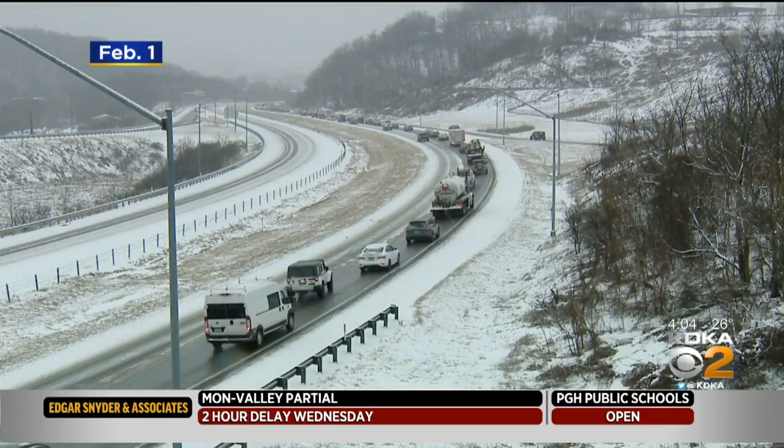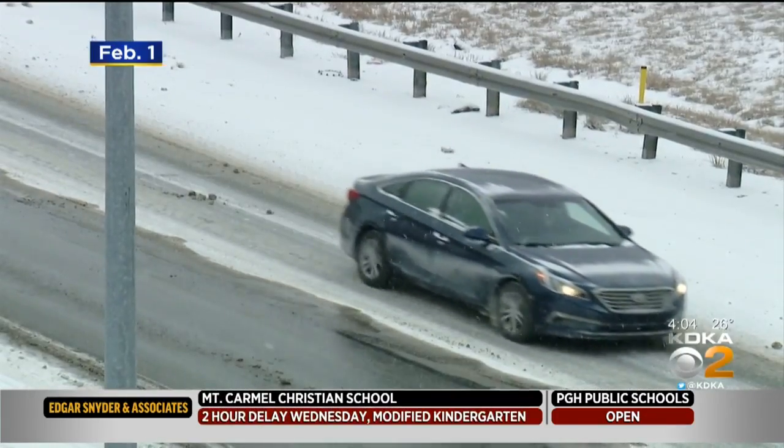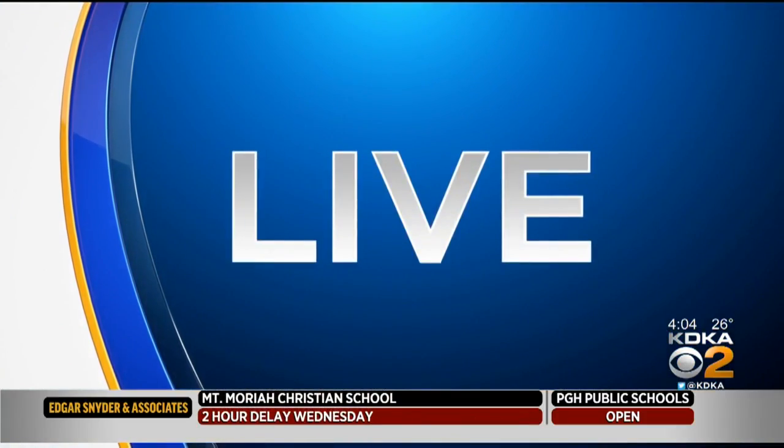The last winter storm to hit our area was just a few weeks ago and it made a mess out of the morning commute. But Pendant and the city of Pittsburgh are promising that they are ready this time. Megan Schiller is live with what they were doing overnight and what they have planned for the rest of this morning.